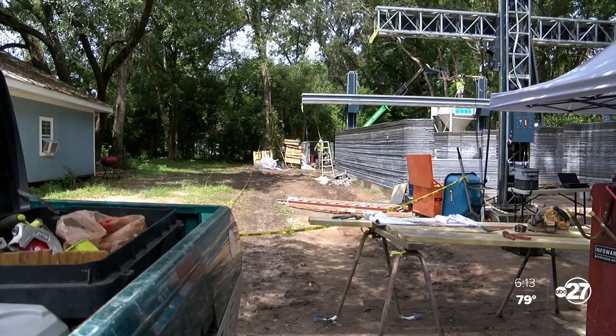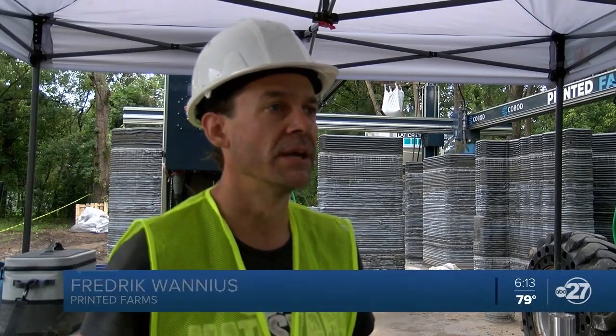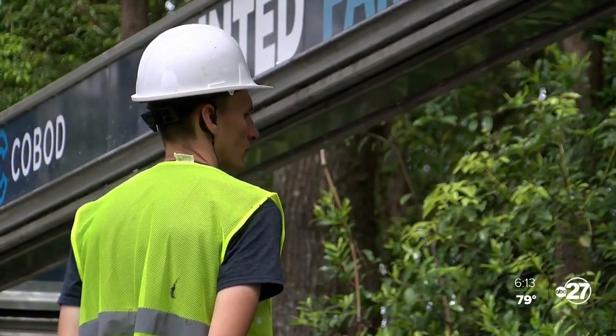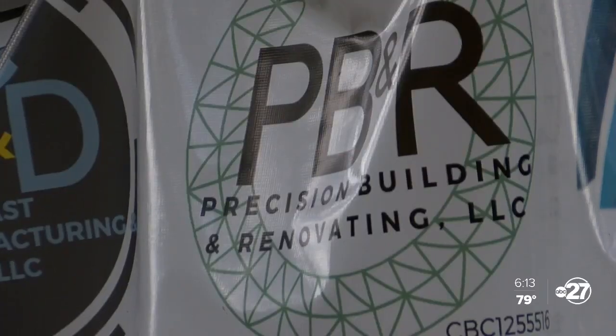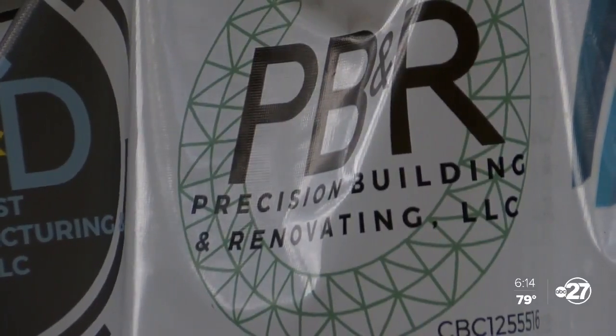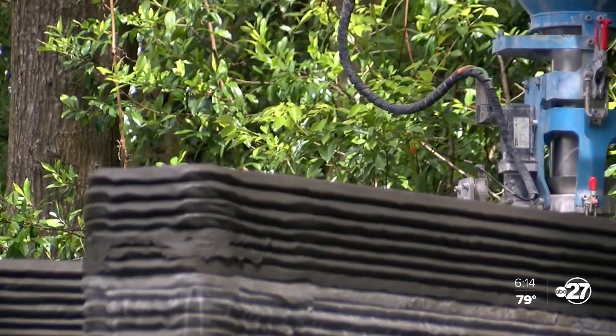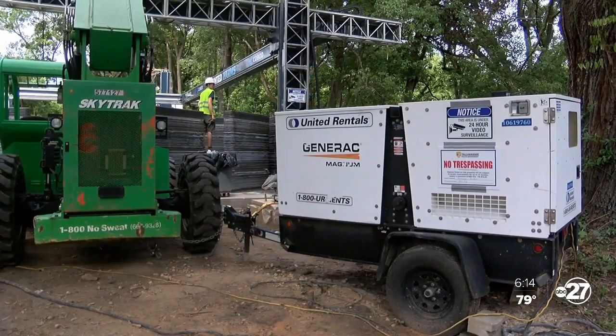The technology is getting better and better, with new improvements coming each week and each month. This machine, costing anywhere between $500,000 to $750,000, can lay down about 2 feet of wall per day. And pending appraisal, the first-of-its-kind house in the Sunshine State will cost about $175,000 to $200,000.